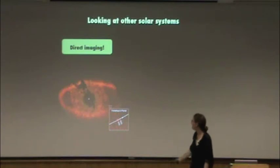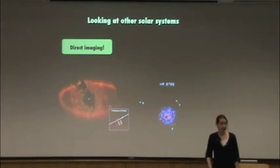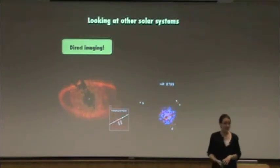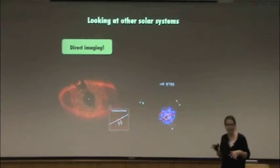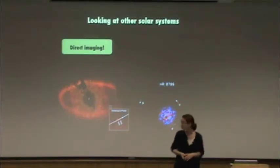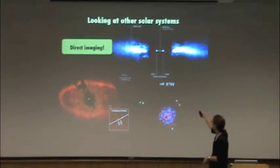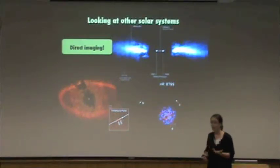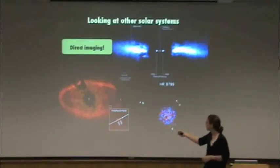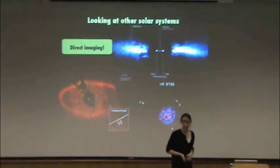One of the first directly imaged planetary systems discovered is called HR 8799, with a star surrounded by three — now four — planets. This system is a few tens of light years away; both of these systems are relatively close by. Here's another one surrounded by a dusty disk with a planet orbiting inside the disk. All three of these systems have big dusty debris disks around them — people guessed that there were probably planets because of the presence of these dusty debris disks, like the zodiacal light in the solar system. So now we've actually taken direct images of planets.